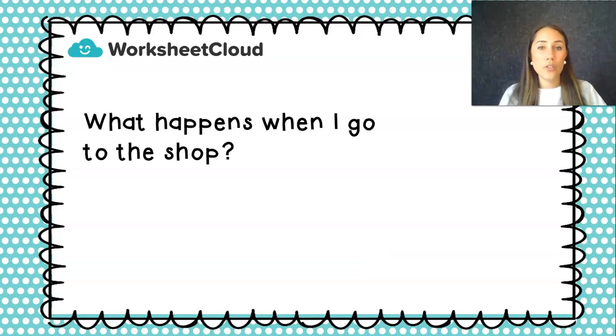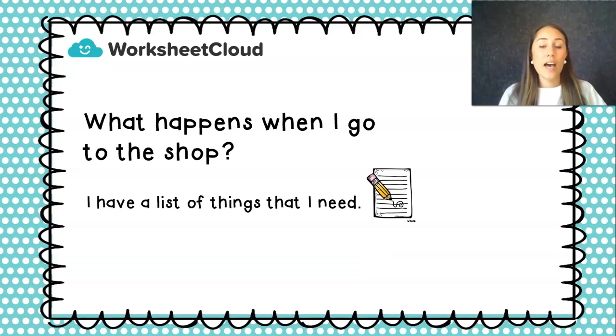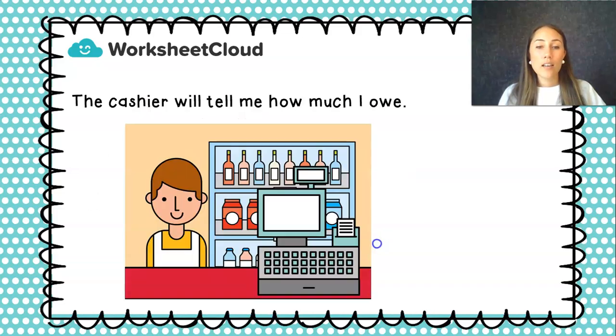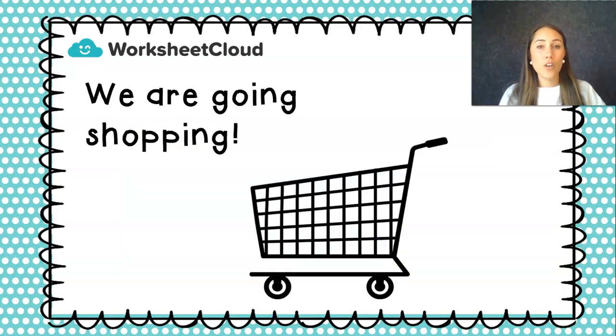What happens when I go to the shop? I have a list of things that I need and I'll write that list down before the time, so when I get to the shop I can collect all these things and I don't forget anything. Normally, I'll put those things in either a trolley or a basket. And then once I'm finished, the cashier will tell me how much I owe. So today we are going shopping. Are you ready? I have my trolley over there. Let's see what I need.